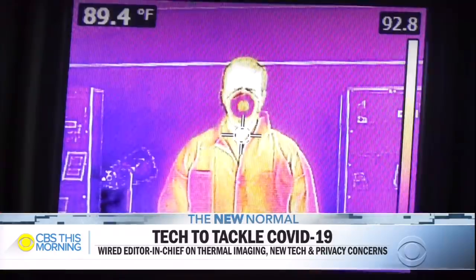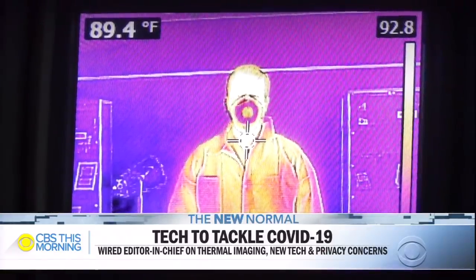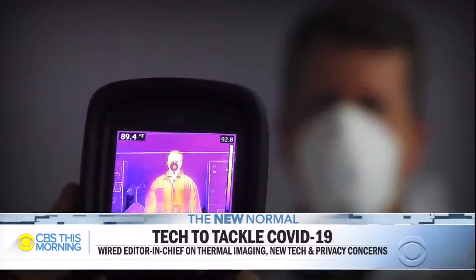It plays a critical role in the system, but is only one part. For CBS This Morning, Jerika Duncan, New York. Joining us to discuss how thermal imaging and other technologies could change our daily lives is CBS News contributor Nick Thompson, editor-in-chief of Wired, joining from upstate New York. Can you talk about how thermal imaging actually works and is it a viable option on a mass scale?